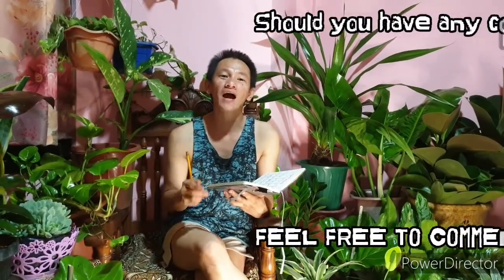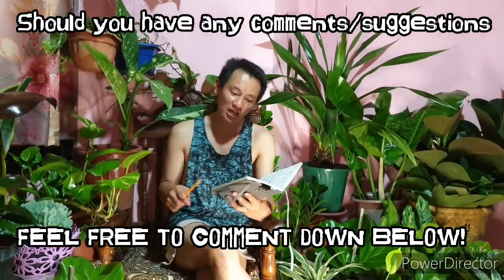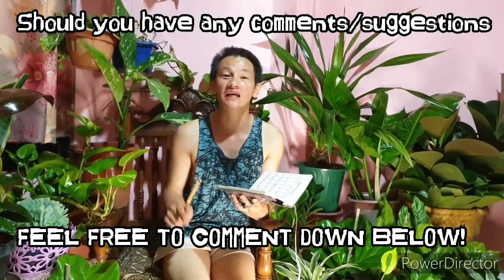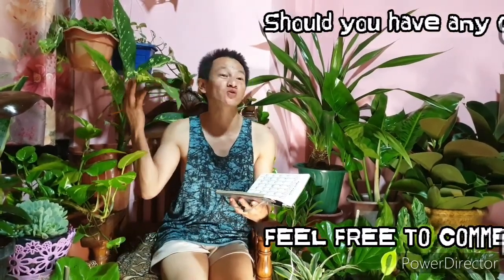There you have it, ladies and gentlemen. Comment below if I'm wrong or correct regarding any terminologies used. That's my challenge to you — comment down what your favorite house plants or indoor plants are. Bye!